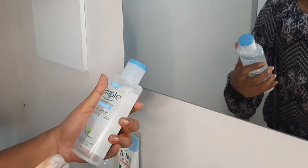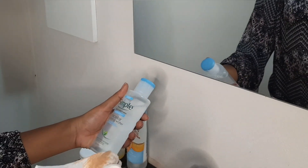They also have one by Garnier — they have a really good micellar water as well, but it was out of stock. So I didn't get that one. So I just resorted to the Simple one.